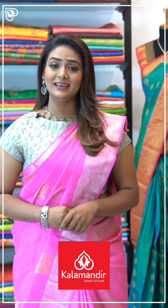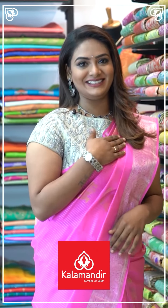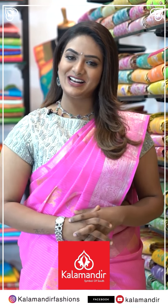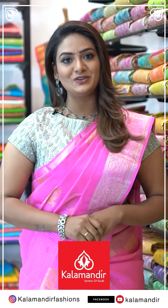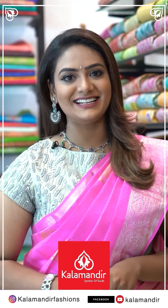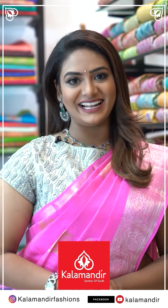For every occasion, Kalamandir is the perfect shopping destination — very budget friendly. We have online shopping as well. Follow us on Instagram at Kalamandir Fashions, Facebook, YouTube — Kalamandir. Our stores are located in Andhra Pradesh, Telangana, and Karnataka. Don't miss our everyday lives.